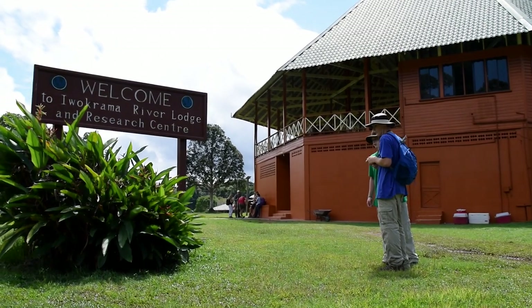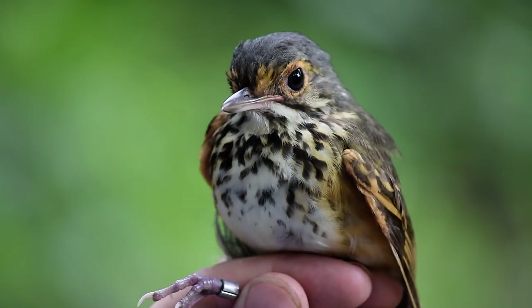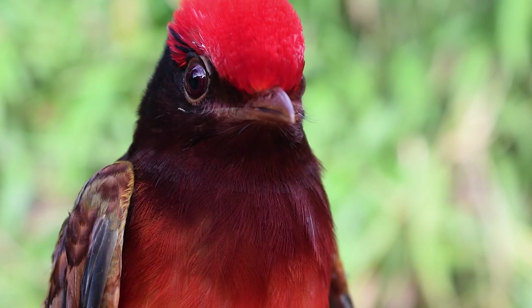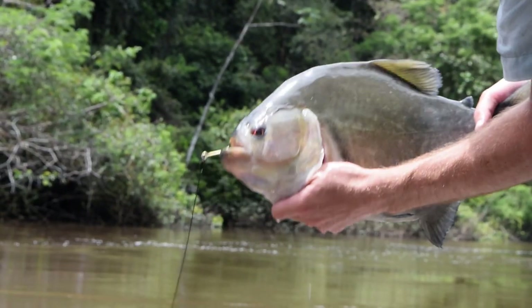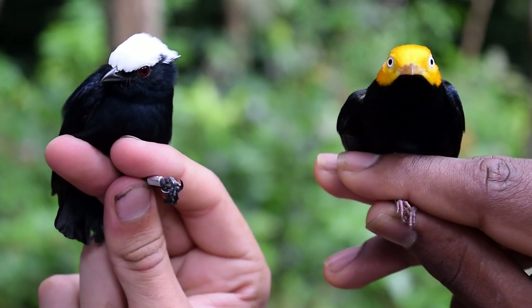School groups spend their first week in Guyana in the Iwakarama Field Research Centre, joining the teams surveying every kind of flora and fauna, as well as aiding the annual monitoring that tracks the growth and regeneration of the forest itself.